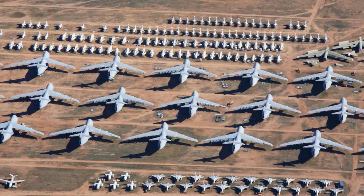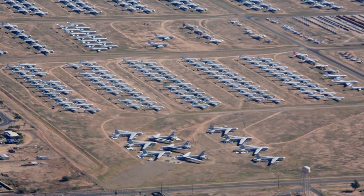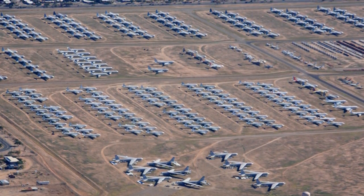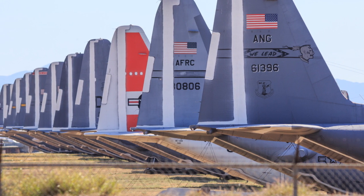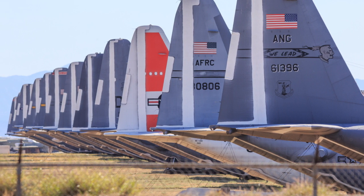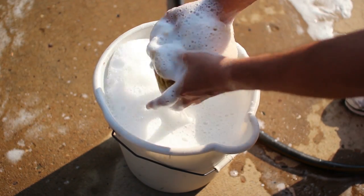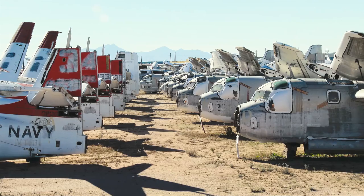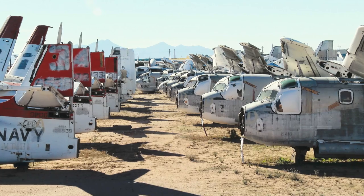About 550 people work at the Boneyard to take care of the aircraft. As of January 2017, there are over 4,400 machines here. Employees are tasked with reviewing paperwork, removing all firearms, clocks, classified hardware, and ejection seat charges from the aircraft, and cleaning each one thoroughly. Washing is imperative to prevent corrosion, especially for vehicles used in salty environments. Each one is also covered in a protective seal to prevent degradation from outside forces.